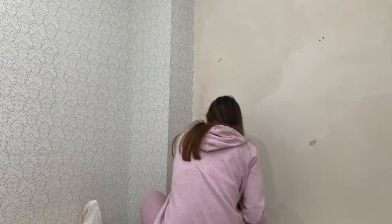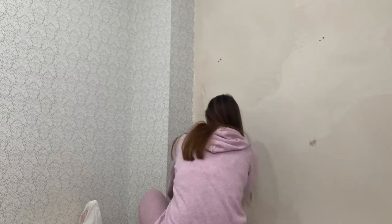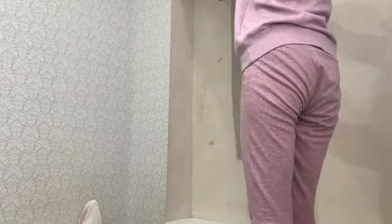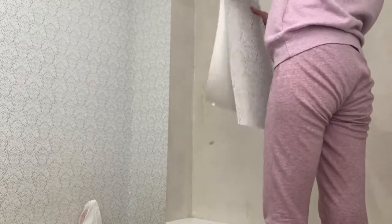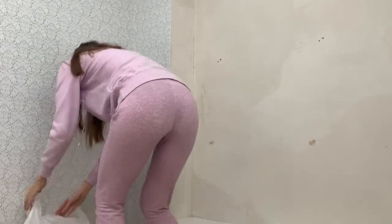Actually, I was going to only change the wallpaper behind the shelves. But when I cleaned out the room I understood that all the other walls also need some refreshment. So instead of half a day's work it took me two full days and then some more time getting new and rearranging some old decorations.